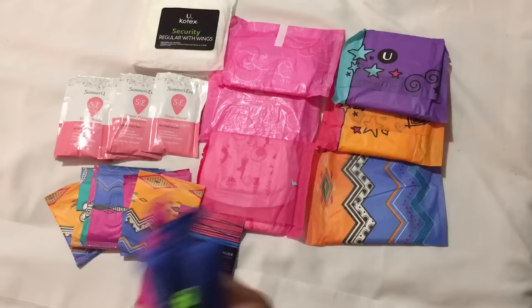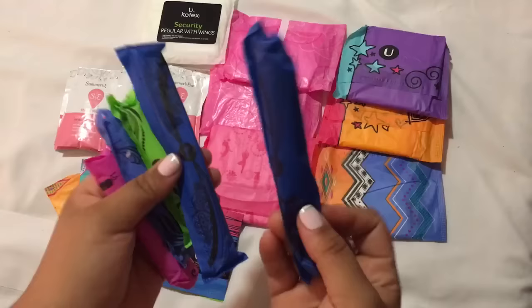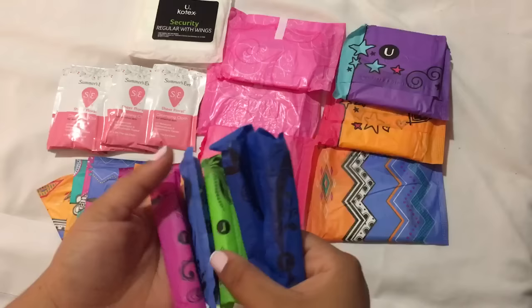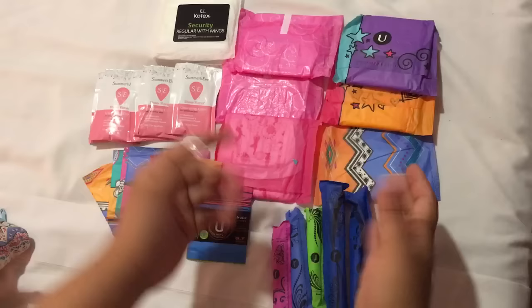I am on vacation in Mexico, which means lots of swimming, and you don't want to miss out on swimming just because of your period. So I would suggest bringing tampons — my favorite are the U by Kotex ones. I have a bunch of regular U by Kotex Sleek and Clicks. I just bring five, which should last me about two days, and then at night you would wear a pad.